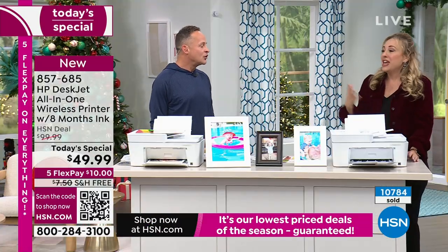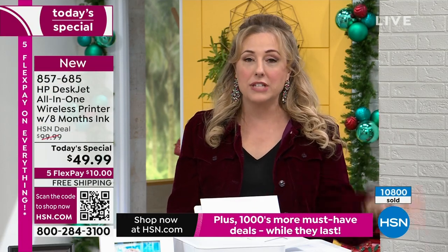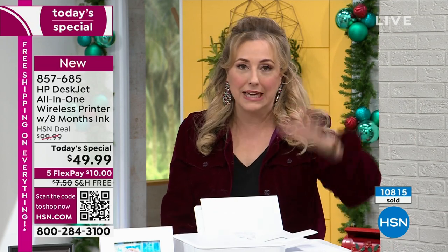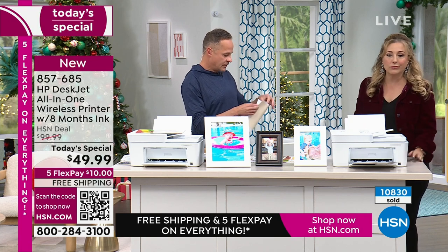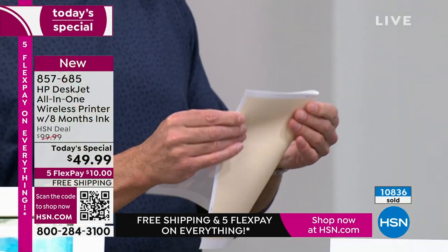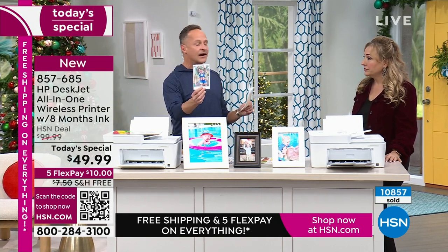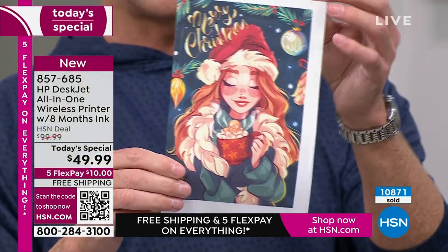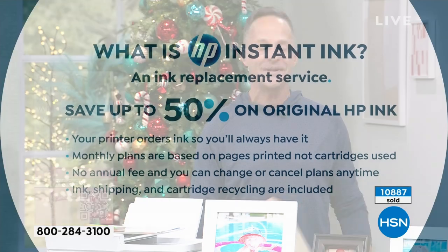Have you ever ordered holiday cards and someone sent you a card and you feel like the worst human? That happens to me every year. Now we went over 10,800 sold. If you're going to buy ink in the next year or two, it is less expensive and you're getting a better printer to get this Today Special. Here's your card — a beautiful holiday card. You choose the paper. You can do it in five by seven or four by six as a photo card. I haven't even told you the best part — HP Instant Ink.